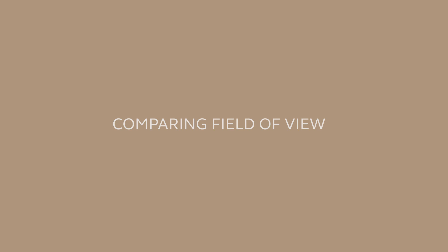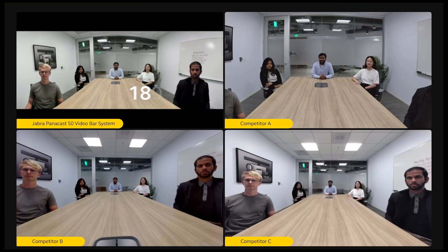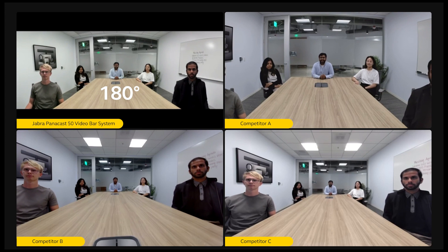Let's see how the different views match up. The Jabra PanaCast 50 portfolio of devices all come with the 180-degree field of view. Competitor A's horizontal field of view is 82.1 degrees. Competitor B has a 113-degree field of view, and Competitor C has a 95-degree field of view.